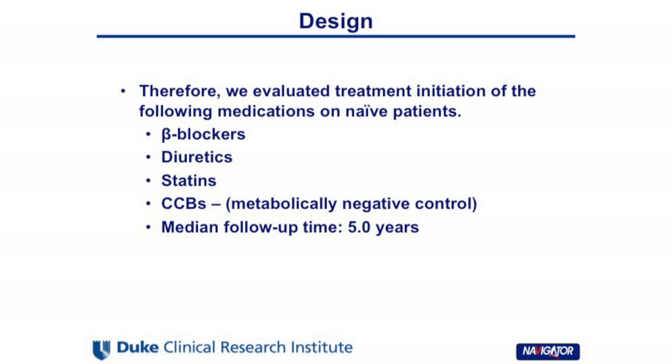We examined the initiation of treatment among patients who were treatment-naive at baseline for the following four subgroups: beta blockers, diuretics, statins, and calcium channel blockers, which served as a negative control. The median follow-up was five years.